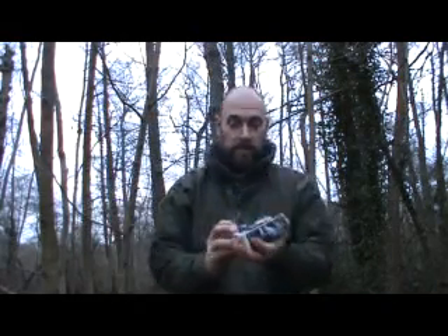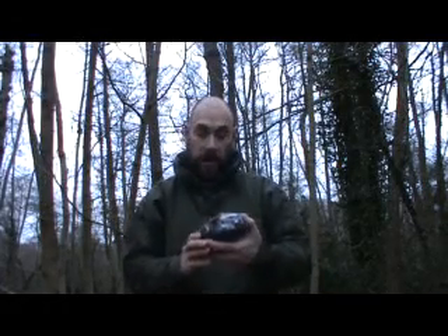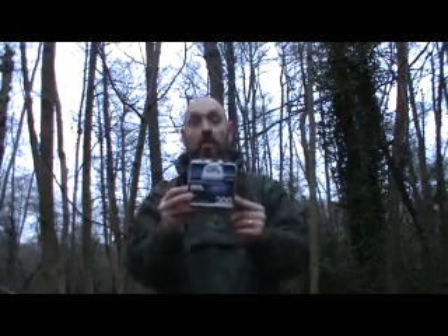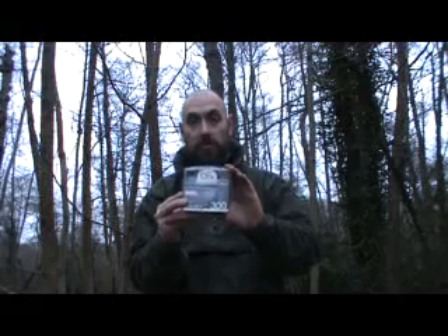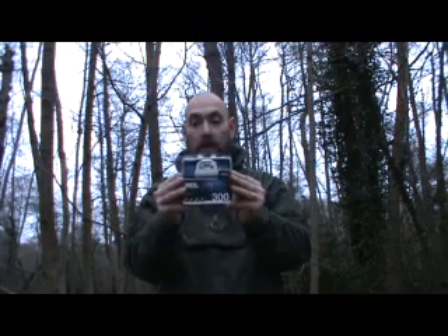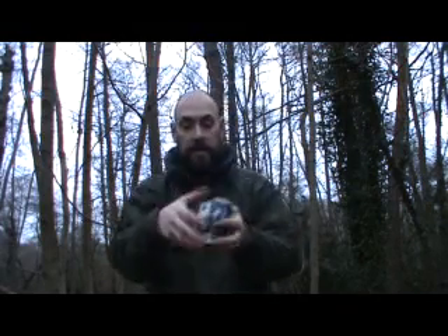Hopefully a really good head torch — nice and bright. I like the nice colour. Petzl Actik — so this will last at max power 300 lumens, 90 metres range for 60 hours on 3 AAA batteries. You can get a rechargeable battery system that goes with this, but on 3 AAA batteries this will last for 60 hours on full beam, which is great. So let's get this open.